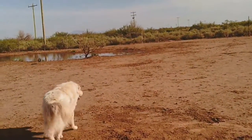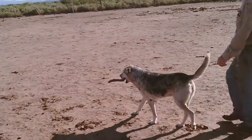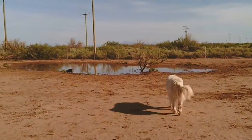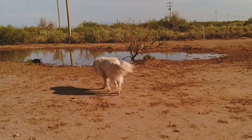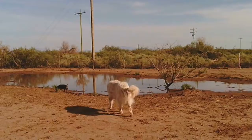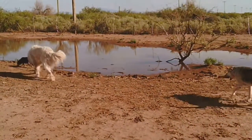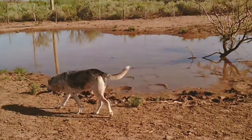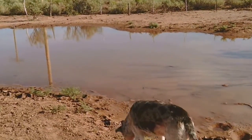We're walking out back to this little water hole. Blue brought his own toy, but I don't want to throw it in there because there's tadpoles all in it today. He loves to run and play in this water. This is just an all-weather pond — whenever it rains it just fills up a little. The horse has been getting some water out of it.